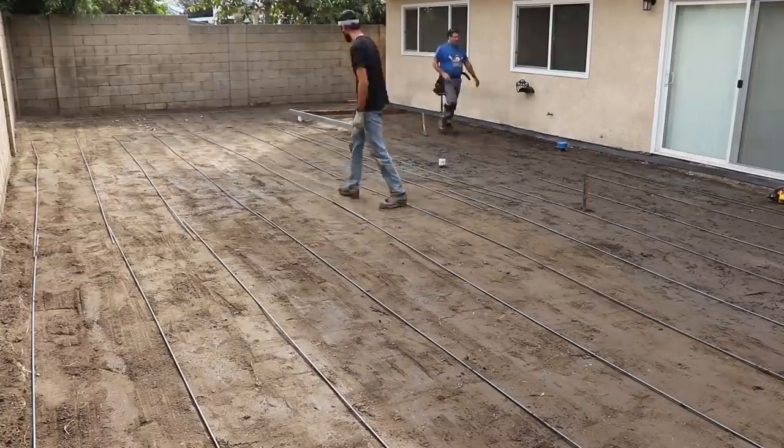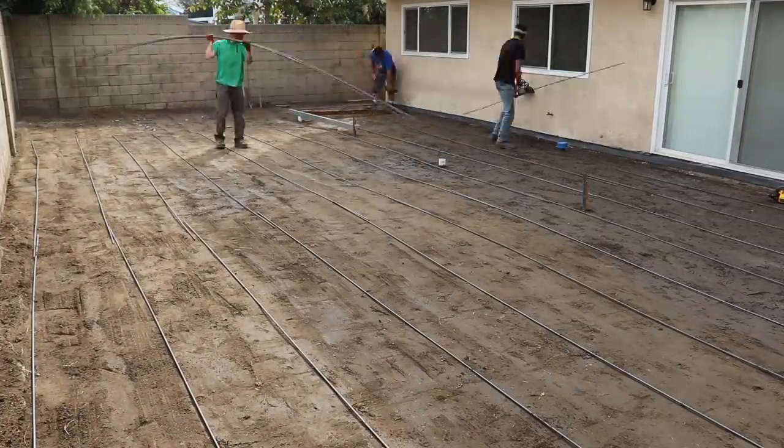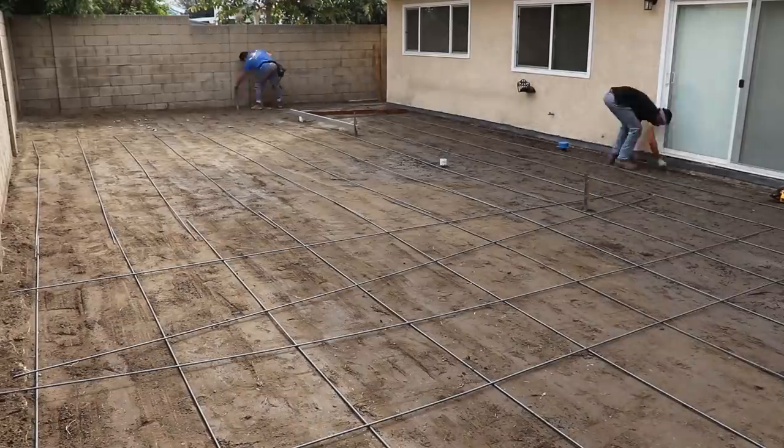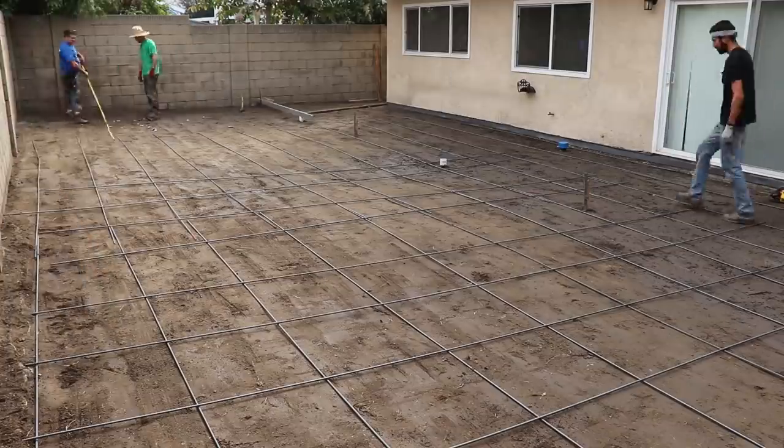We're using three-eighths rebar on two-foot centers in both directions with an 18-inch overlap. We'll also be using fiber mesh reinforcement and 3000 psi concrete.